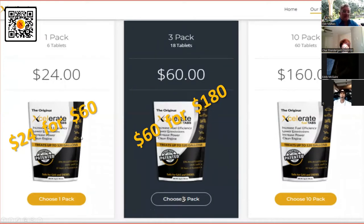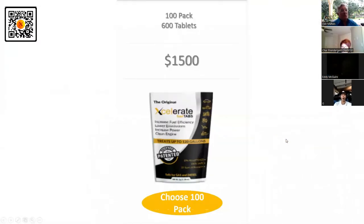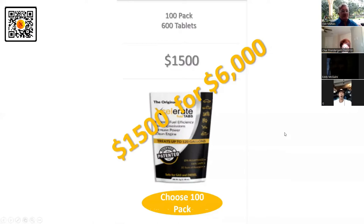We undertake 24 and put 60 back in your pocket — it just makes sense. We're not going to ask you to spend money. Would you swap 60 for 180? Three packs for 60 is going to save you 180. Would you swap 160 for 600? Would you swap 1,500 for 6,000?